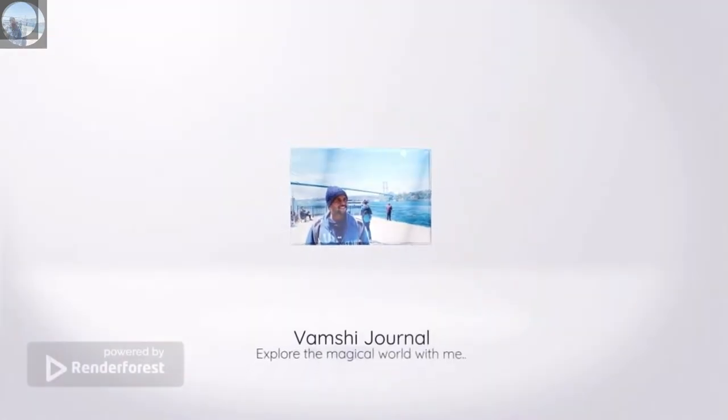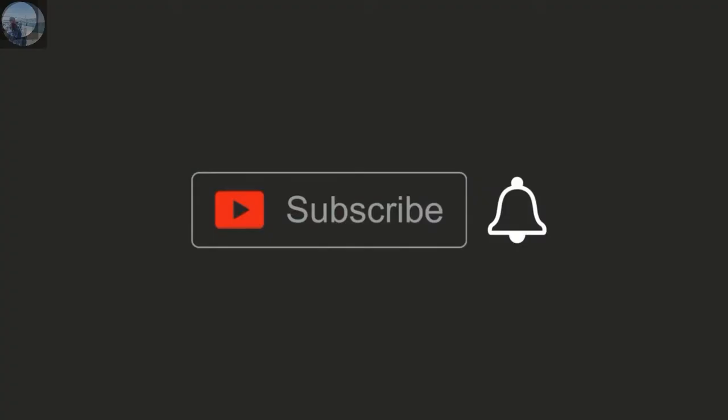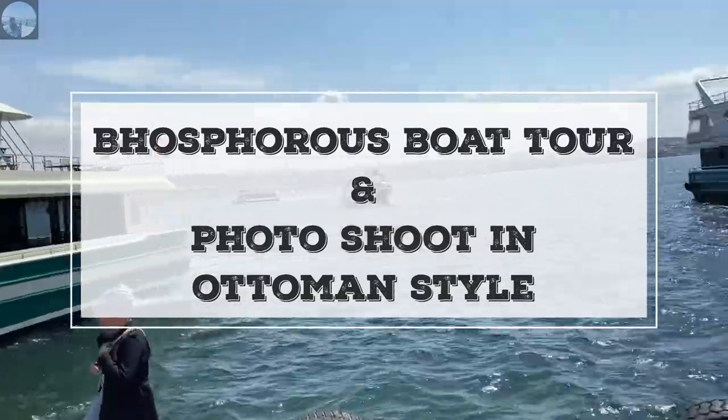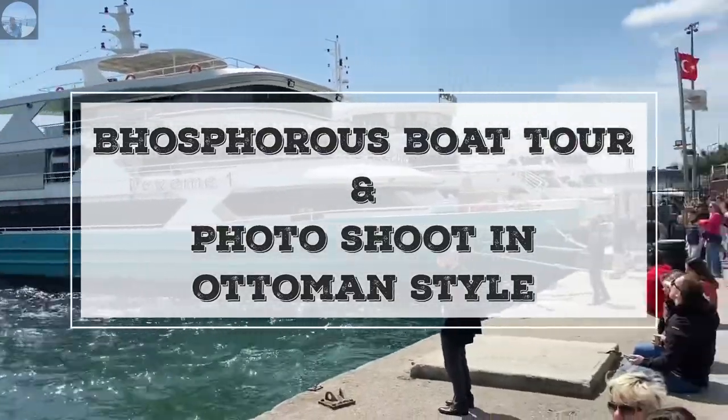Hi, my name is Vamsi and welcome to my channel. If you haven't subscribed yet, please do subscribe and click on the bell icon. This is part 3 of our Turkish series, where we will be discussing the details about the Bosphorus boat tour and the photo shoot in Ottoman style.